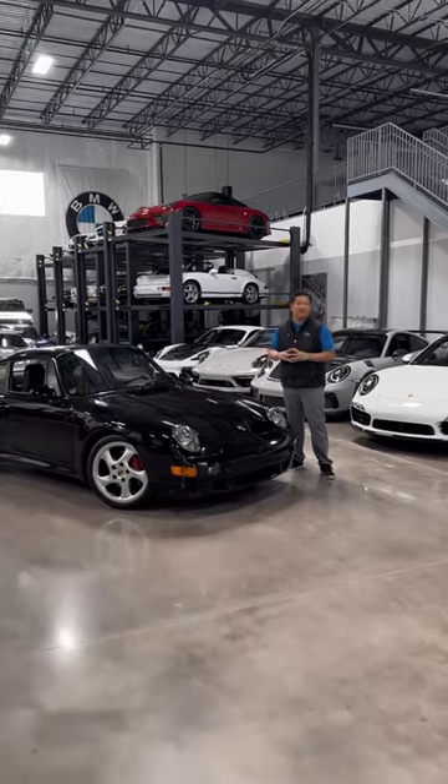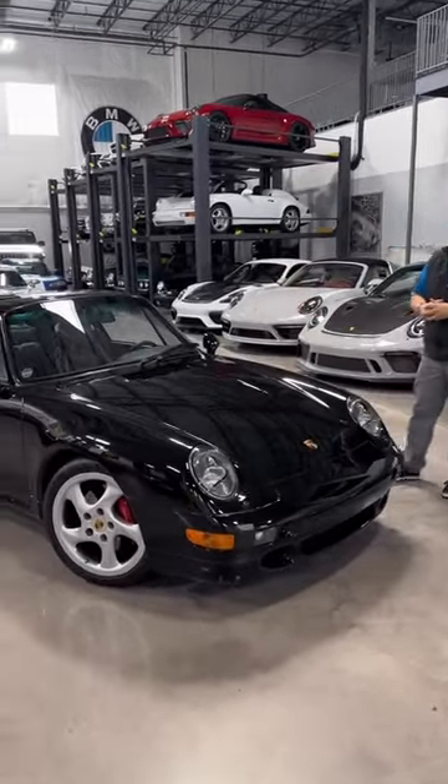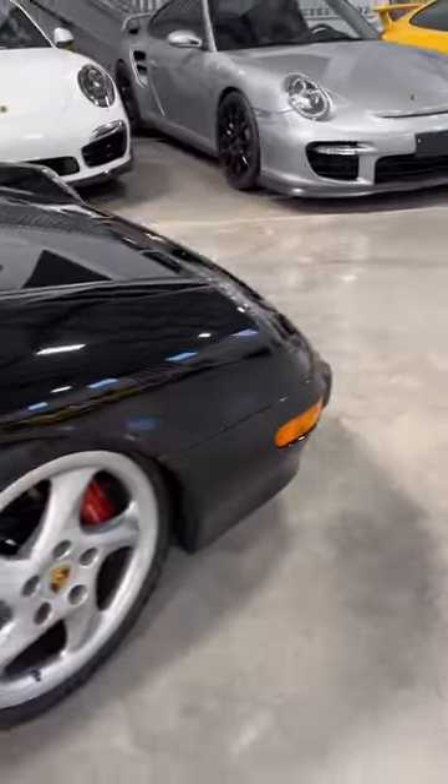Many of you might remember the 'Kills Bugs Fast' campaign. The car that was in that campaign was a 993 Turbo, such as this. Here is a 1997 example. Look at the details of this Turbo from the front.